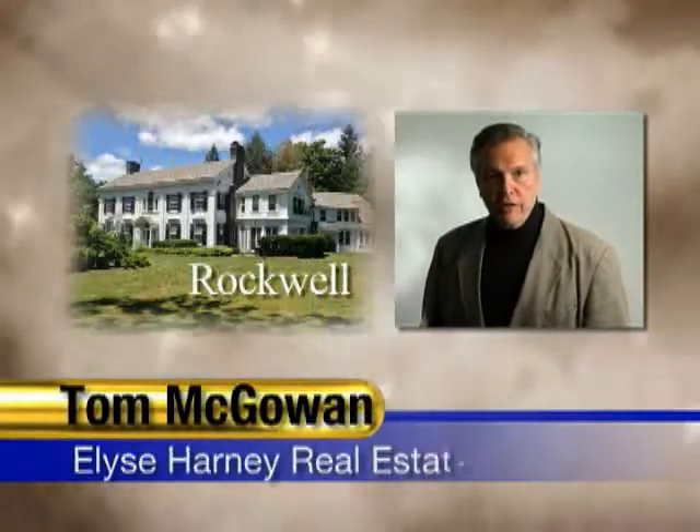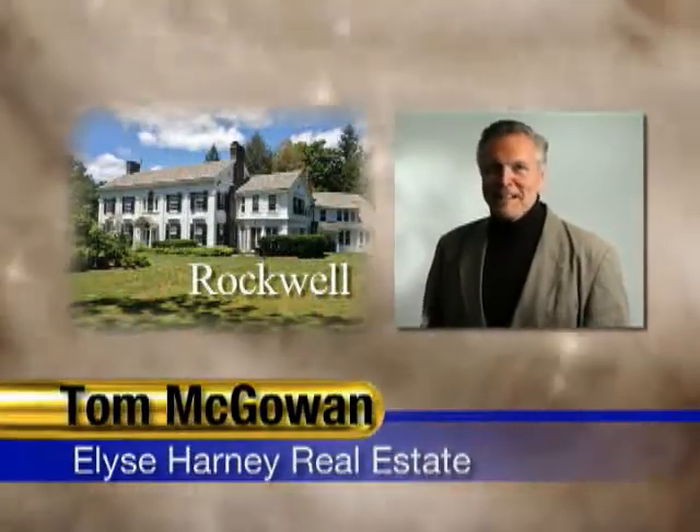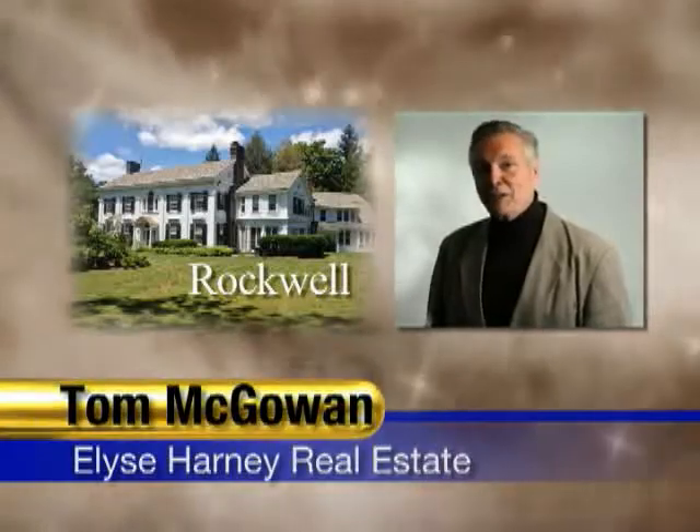That concludes our preview of this very special home. If you'd like more information or you'd like to visit the property in person, you may contact us through the information on your screen. Thank you for joining us. I'm Tom McGowan with Elise Harney Real Estate.